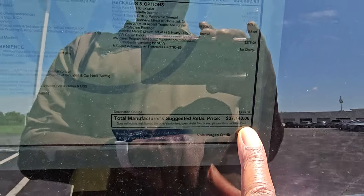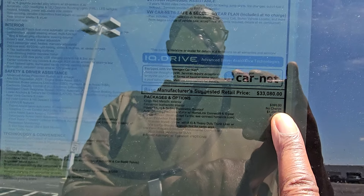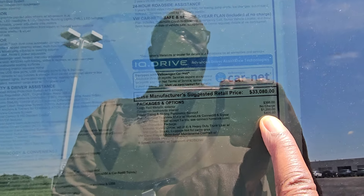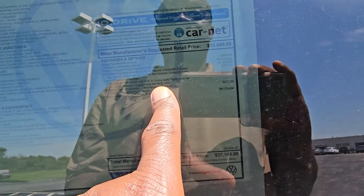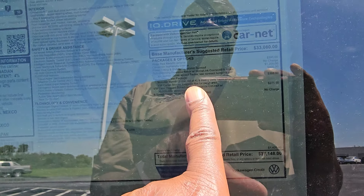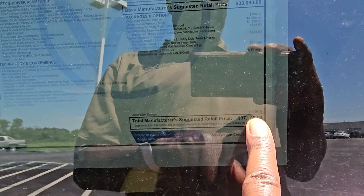This one comes in at $37,148. Extras include $395 for King's Red Metallic paint, $1,200 for the power tilting and sliding sunroof, $405 for the auto-dimming HomeLink mirror, $368 for the Tiguan protection package — which includes monster mats, heavy duty trunk liner, cargo blocks, and luggage net — plus VW Care for $275 and $1,425 for destination, bringing you to $37,148.